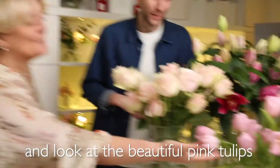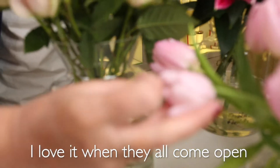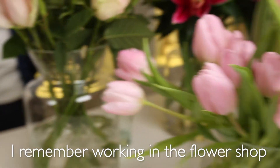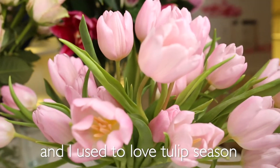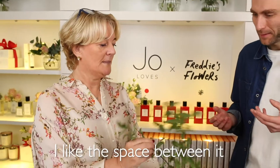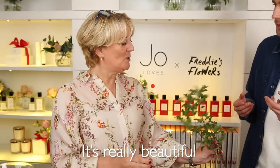And look at these little beautiful pink tulips. I love it when they all come open and you see the eye of the tulip as well. Such a beautiful flower — I remember working in the flower shop and I used to love tulip season. And to finish off we've got this very beautiful pittosporum. What I love about it is the space between the leaves — it's really beautiful.